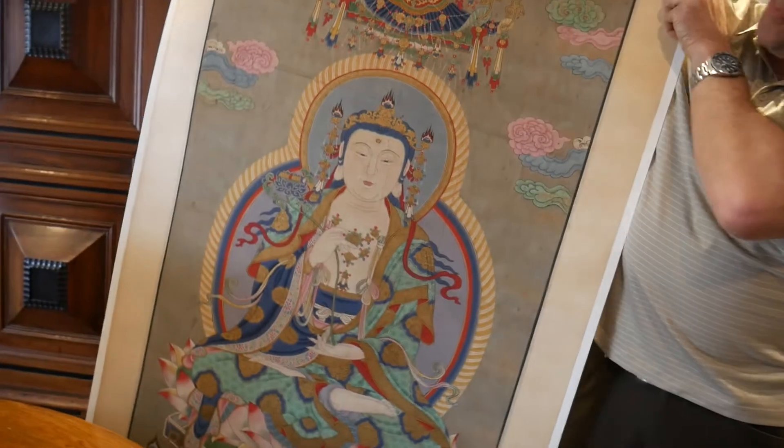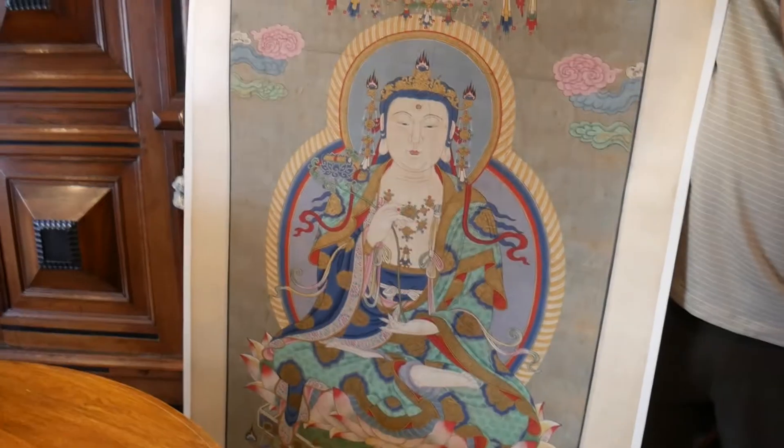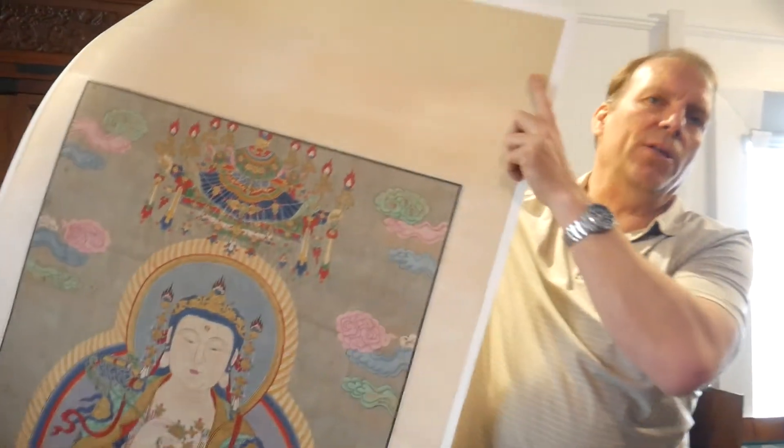A Buddha painting — a lot of Buddhist monks or cloisters would do art in deference, and this would have all kinds of Chinese imagery based on stories from antiquity. One of the things I come across are individuals who get overwhelmed, either because they have too many items, or they get in a situation where they have to have something done really quickly and they end up throwing things out without properly checking the value of the items.